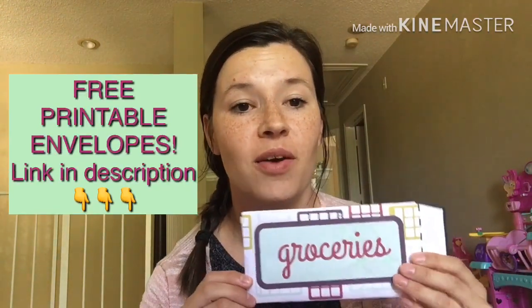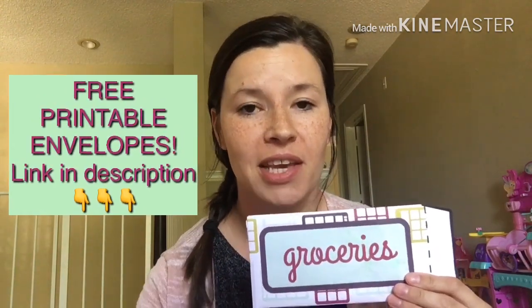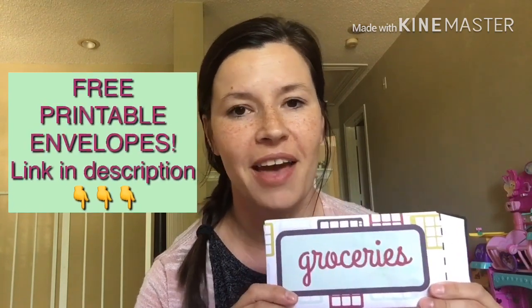Last month my son needed a prescription that we totally weren't expecting, and so that would go in the miscellaneous category. I'll show you guys our cash envelopes — here's our grocery one. These are ones that I made myself and I have them for you guys for free. I have a link below with all my budgeting printables and cash envelopes — I think 10 or 11 categories plus a blank one that you can write your own category on.